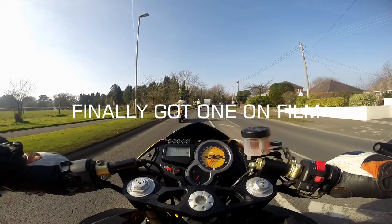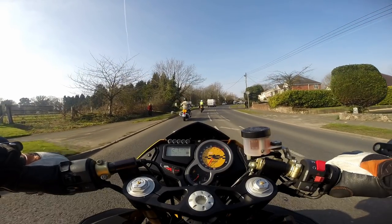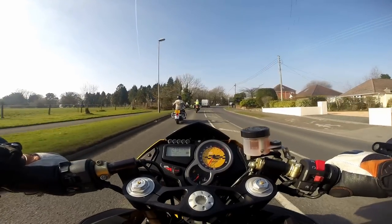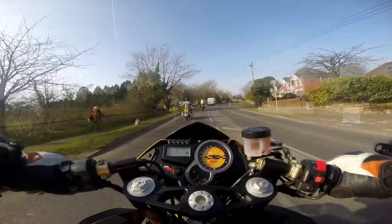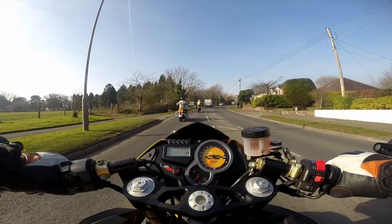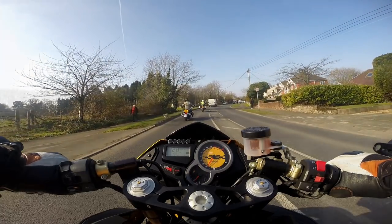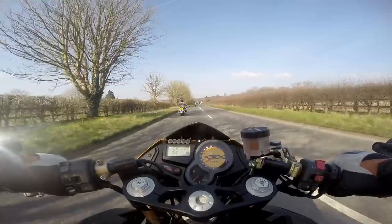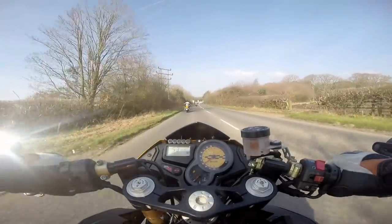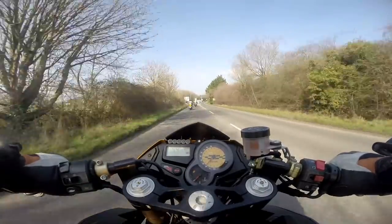If you've watched my previous videos, you've probably heard me question whether dogs are on leads or not before giving them a wide berth — and here's why. Good job the grass verge was there; the lady's got no control, the lead's let right out and the dog just runs straight out towards the bikes. Observation is hugely important — yard by yard as you travel down the road you're picking up more information all the time to help you plan your ride and keep you safe.